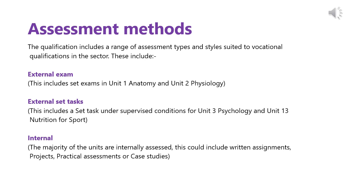Level 3 BTEC qualifications within Sport and Exercise Science are assessed using a variety of assessment methods suited to the vocational qualifications within the sector. These include an external exam, which is the assessment method used for Unit 1 Anatomy and Unit 2 Physiology. External set tasks are set under supervised conditions and this will be the assessment method for Unit 3 Psychology and Unit 13 Nutrition for Sport. The majority of units are internally assessed and could include written assignments, research projects, practical assessments or case studies.